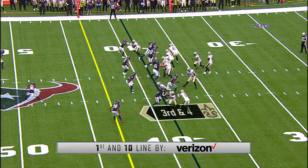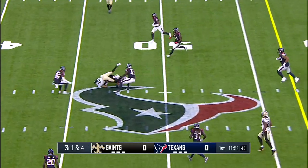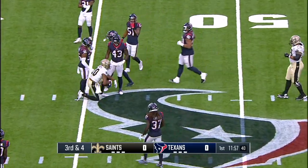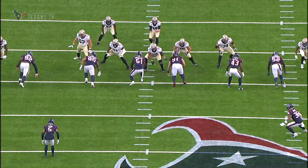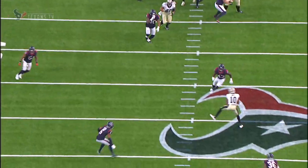It's third and four for the Saints. Dalton, pressure coming late, but he had enough time to throw over the middle and find Traquan Smith into Texans territory. Doing a nice job of throwing that ball right over the head of Neville Hewitt, number 43. Found him in that zone, right over the top.